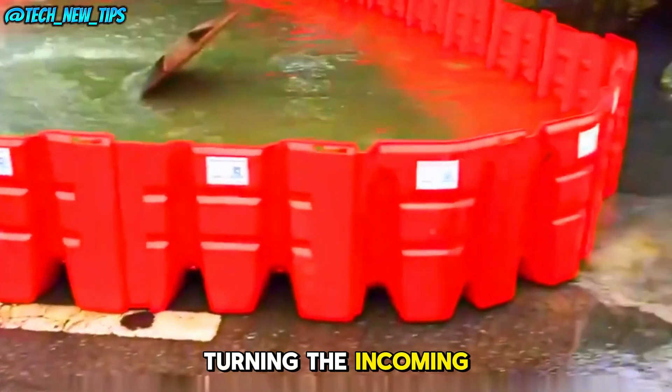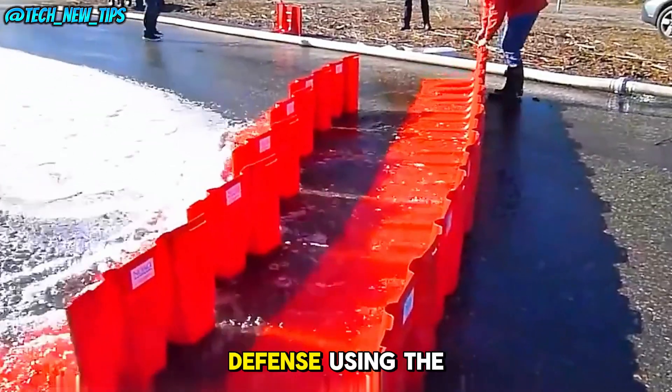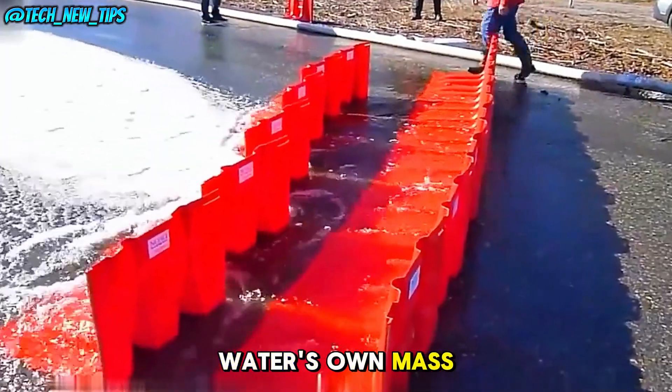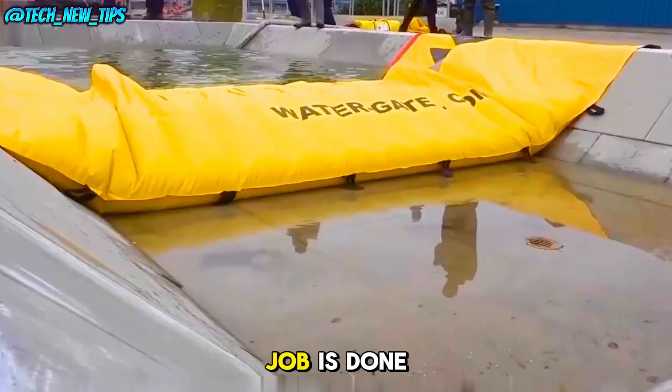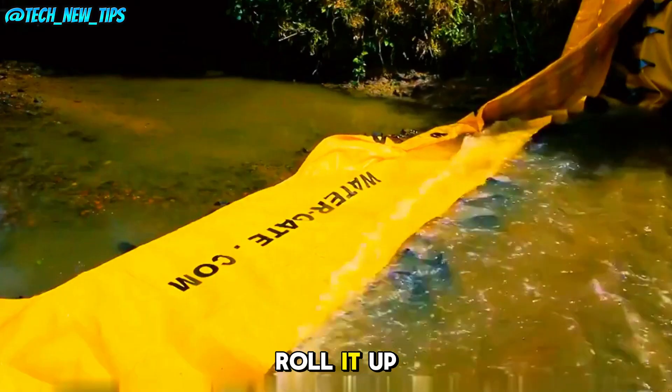It works by turning the incoming water into a flood defense, using the water's own mass to block itself. It's lightweight, easy to set up, and after the job is done, you can simply roll it up for storage.